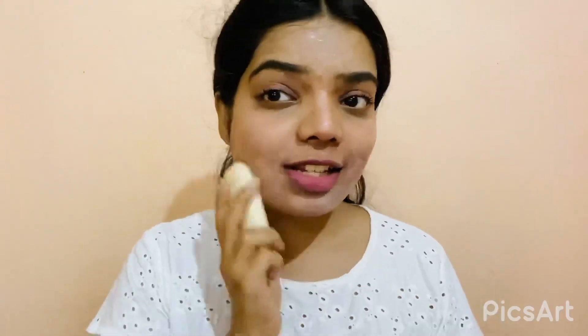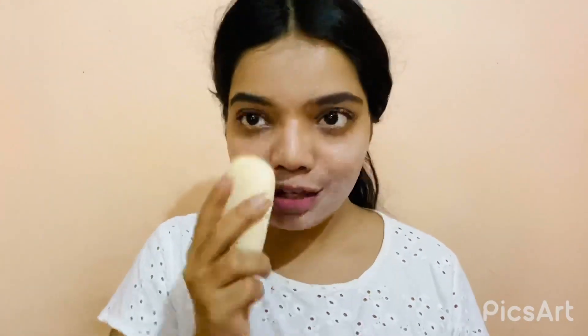Now let me give you a demo by applying it on my face to show how it works. After applying this soap on your face or body, let it sit for two to three minutes, and after that wash your face with normal water. I'm leaving it on for two minutes and then I'll wash it off.